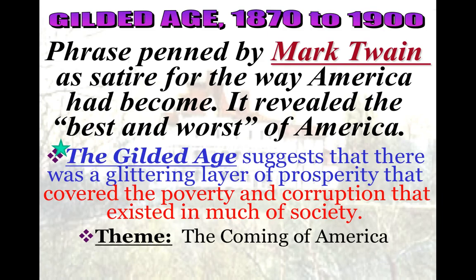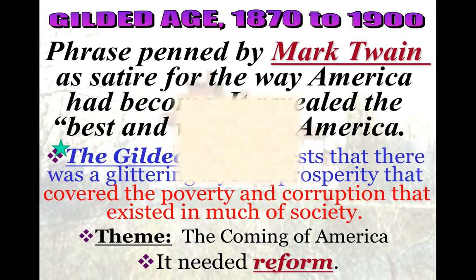The Gilded Age overall is a phrase that Mark Twain coined. He said it's the best and worst of America — it suggests a glittering layer of prosperity, but it's covering up a lot of corruption. That corruption is what needs reform.